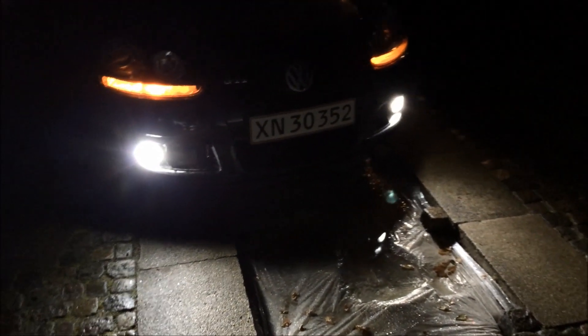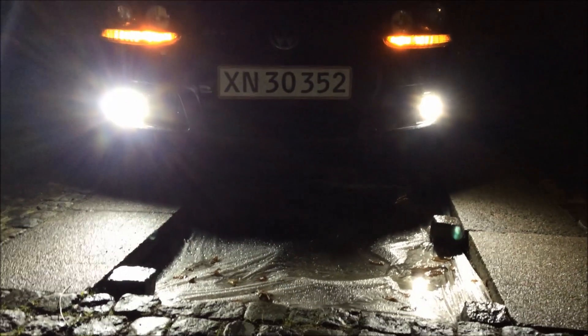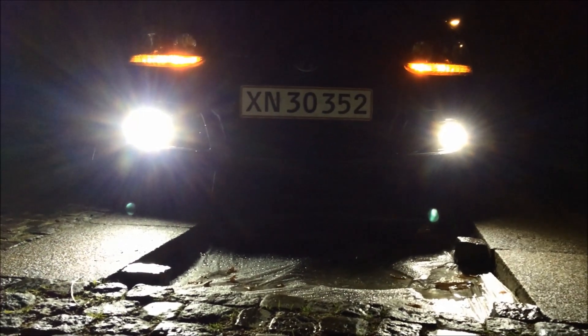Here I am comparing it to the xenon bulb and as you can see this is the xenon to the left and the LED to the right — the xenon is way brighter. The LED is 6000K and the xenon is 4300K.